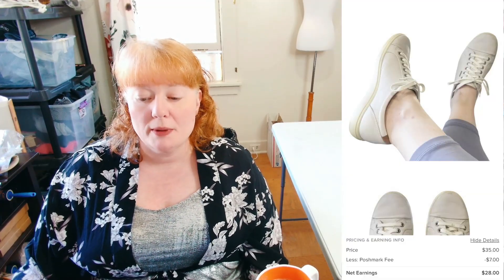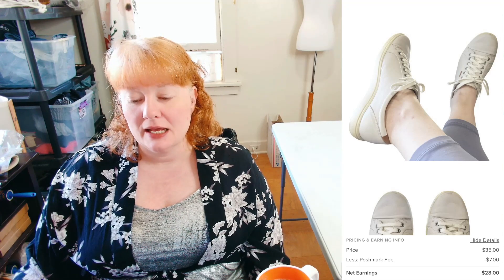These are ECCO Soft 7 Women's Size 40, US size 9 to 9.5. Soft 7 was the style. They were too big for me but I was still able to model them — they were a comfort sneaker. They sold for $35 straight up. I think it was an offer to me, so I took it.